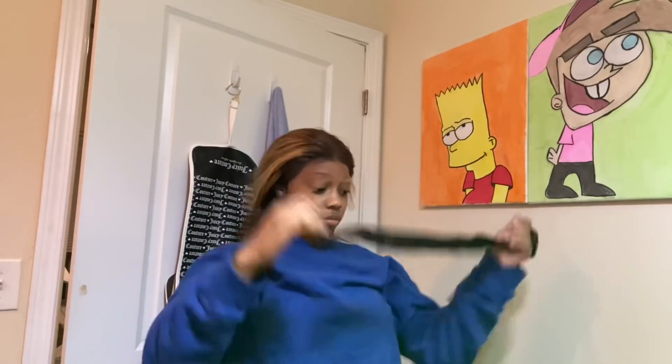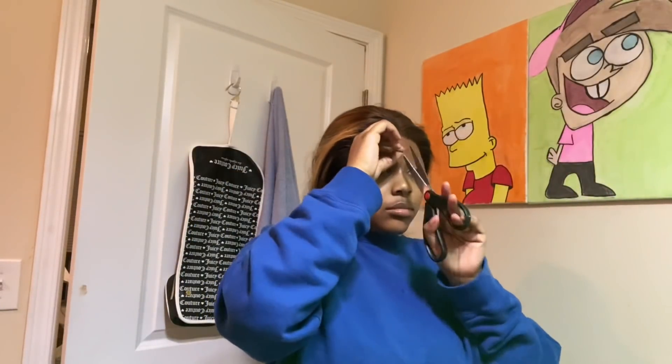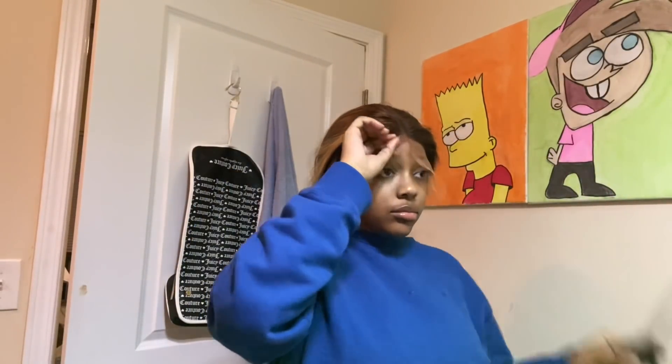Once you're done drying and you're completely positive that the wig is stuck to your scalp, you can go ahead and cut the lace off.